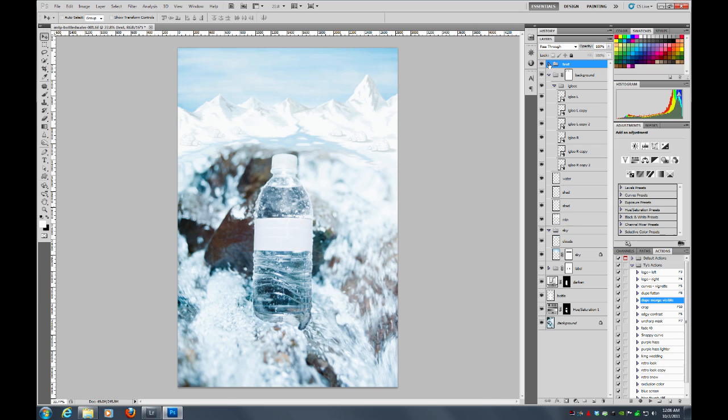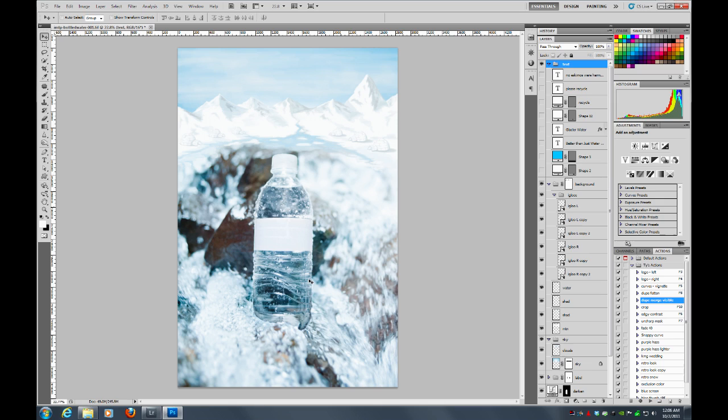Now let's go to the text. Down at the bottom, since this is a print ad, you want to add a little spot for that. Then the tagline: Glacier Water — better than just water, bottled by Eskimos. To make it look a little more authentic, I also added a registered trademark sign, a little recycle sign, and fine print just to make it look a little more real.